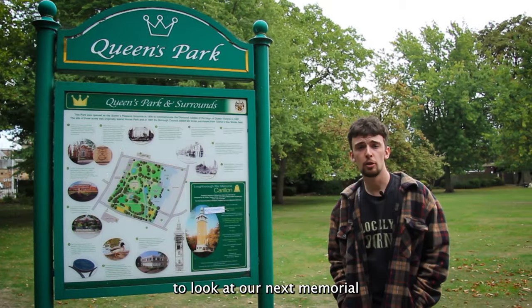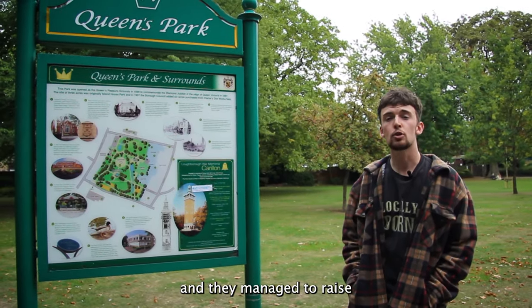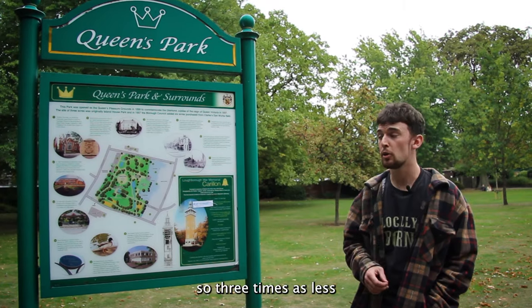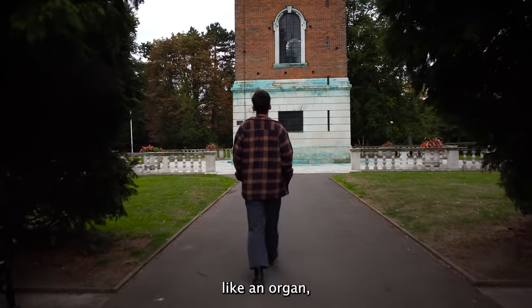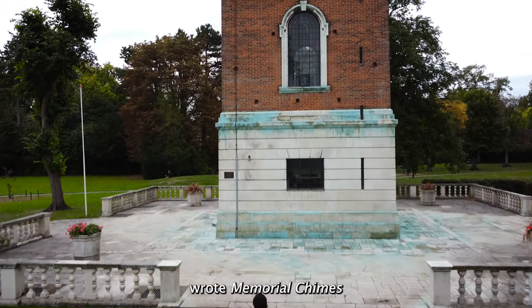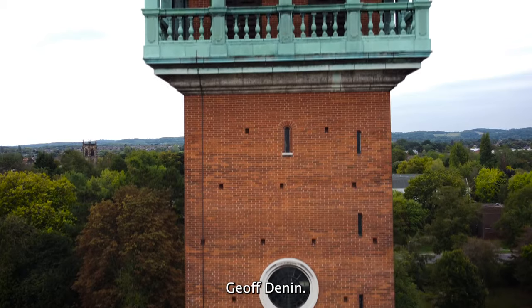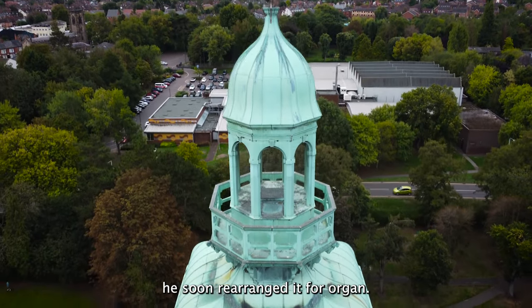We're now here at Queen's Park in Loughborough to look at our next memorial, the Loughborough Carillon. The town of Loughborough at this time had a population of around 20,000 people and they managed to raise £21,000 to build the memorial. To put that in perspective, the city of Leeds at this time had a population of half a million people and they only managed to raise £6,000 — three times less than the town of Loughborough. The Carillon is actually a musical instrument housed within the tower — it works like an organ but plays bells instead of pipes. Edward Elgar wrote memorial chimes for the inauguration of the Carillon, which took place in July 1923, in collaboration with William Wooding Starmer and Belgian carillionaire Jef Denijn. Elgar adapted his piece to the niceties and limitations of the particular instrument, but being unsatisfied with the result he soon rearranged it for organ.